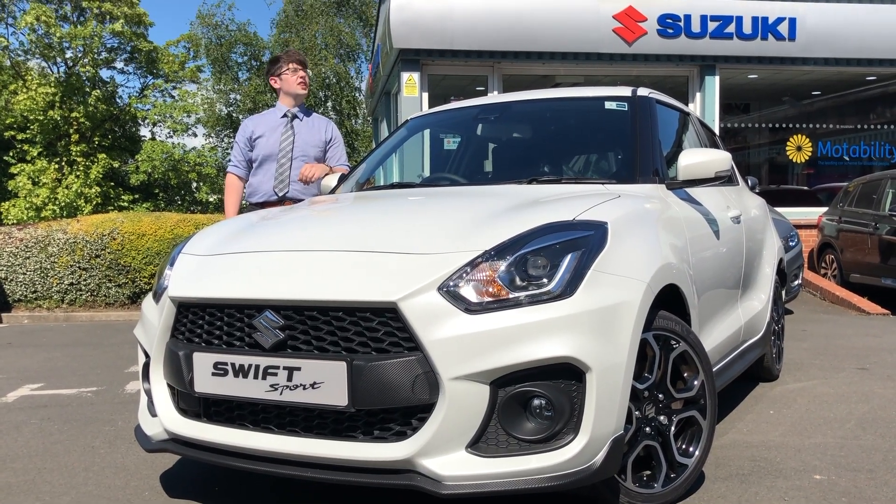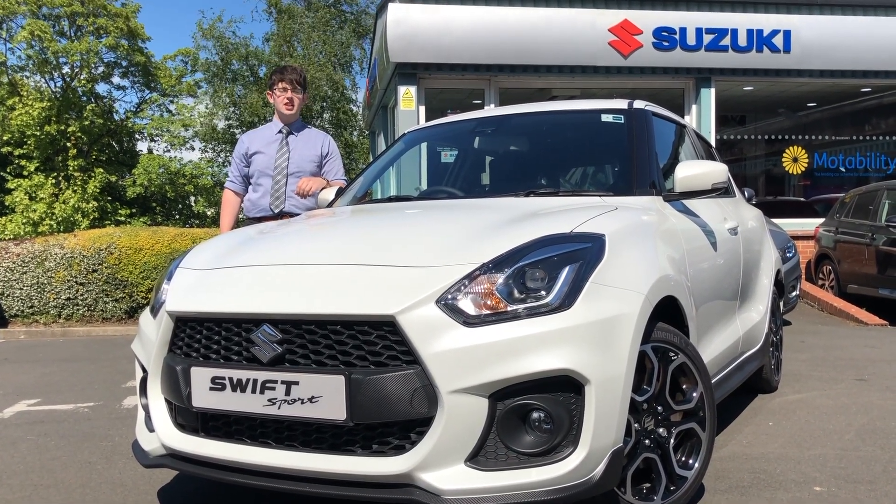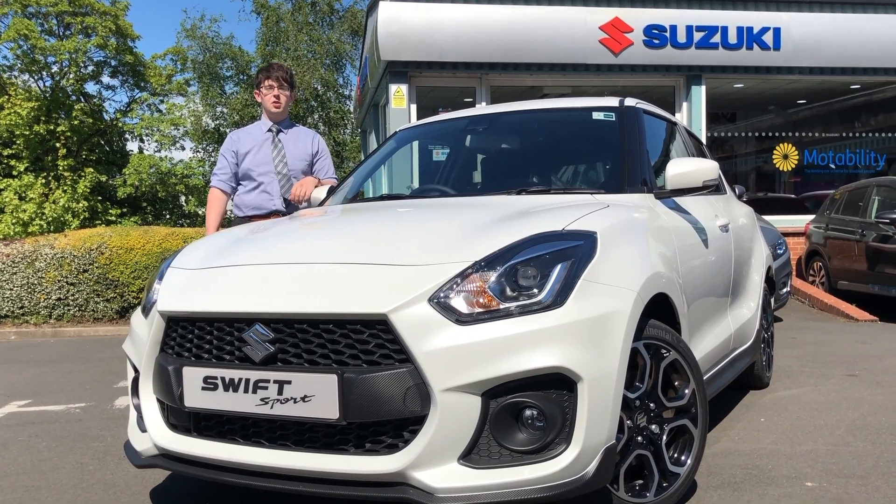Welcome to Ford It & Suzuki. It's a lovely day so I thought why not do a video giving you 10 reasons you need to buy a Swift Sport.